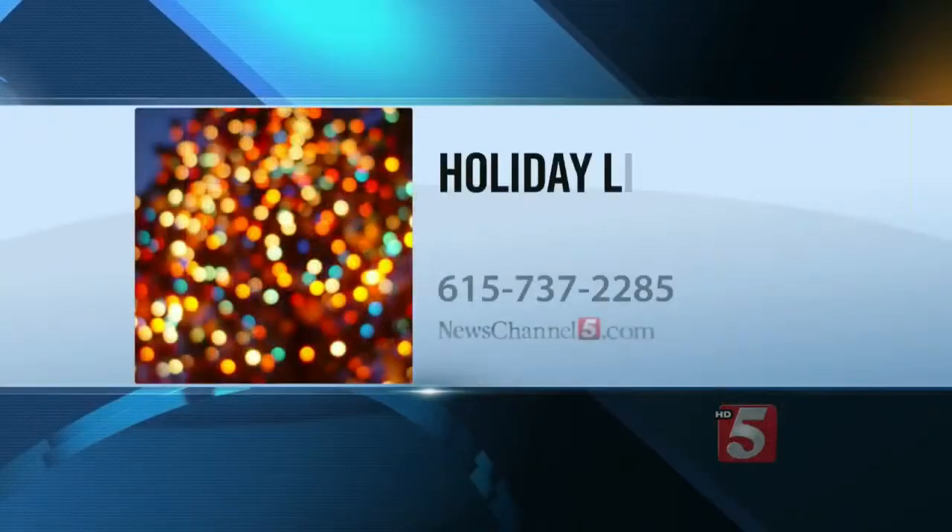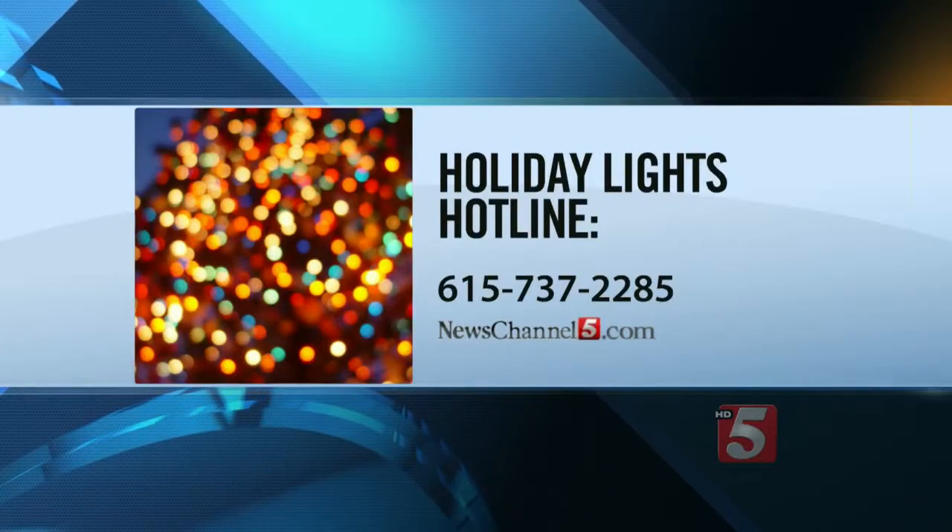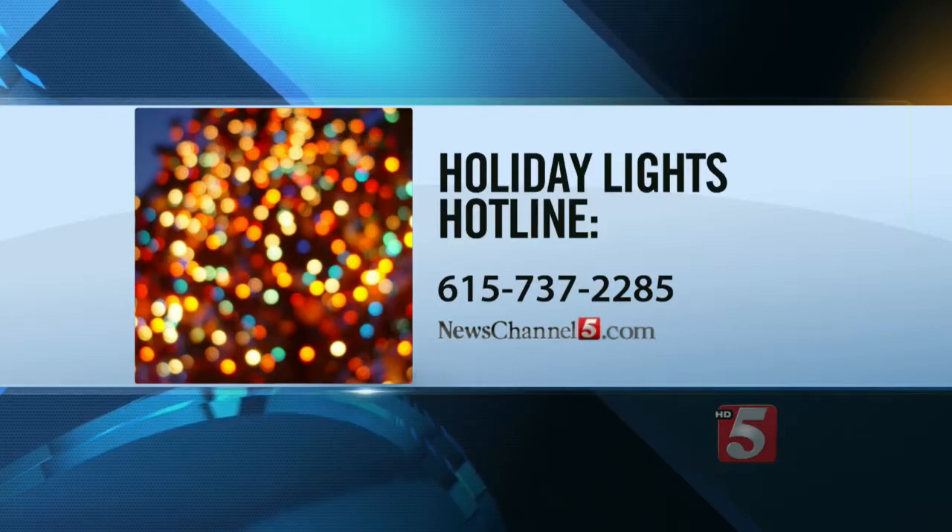If you want to see the display at the Wright home, you can get directions from the Holiday Lights Hotline at 737-2285, or you can find the information on our website at newschannel5.com.